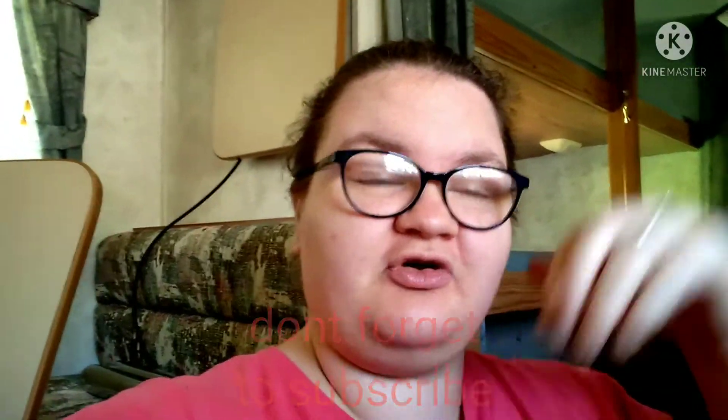Hey guys, I'm Justy Goforth and welcome back to my channel. As you can see, we're in the camper. We took the table down because we're going to be getting stuff out of these cabinets right here — basically out of all the cabinets and everything. I've already gotten some stuff out, and some of the stuff in here we're keeping.